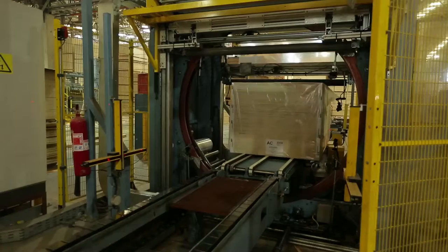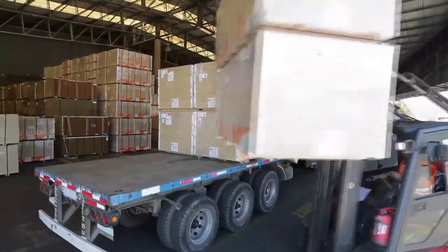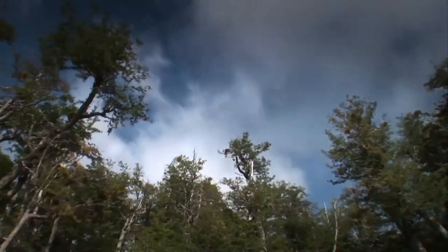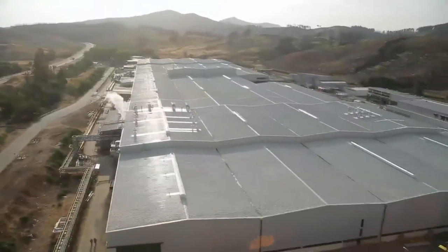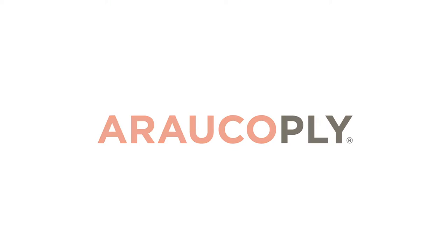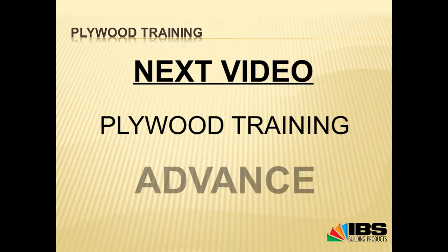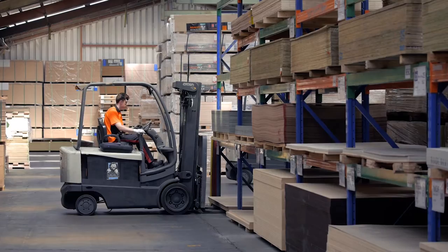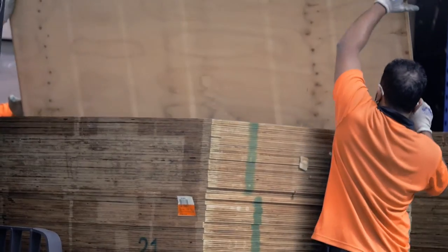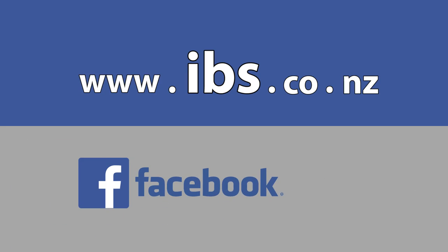The finished plywood units are stacked and moved to the packaging and storage area, where they are ready to be delivered as Arauco Ply products to domestic and worldwide customers. I hope you got a better understanding of how plywood is made. Check out the Advanced Level Plywood training video next for more technical information. Thanks for watching our training videos — you can always get more information at www.ibs.co.nz, and remember to like us on Facebook.